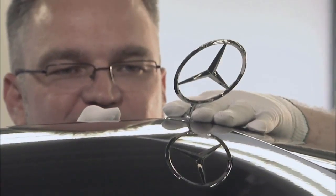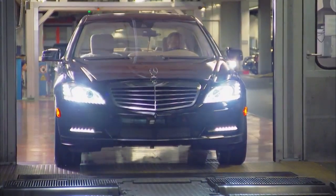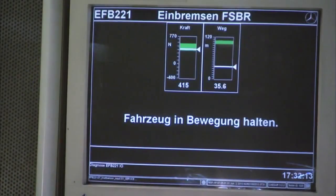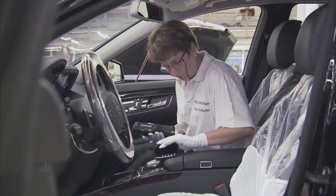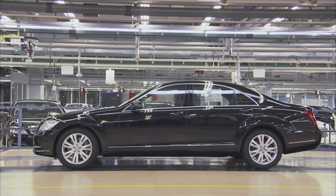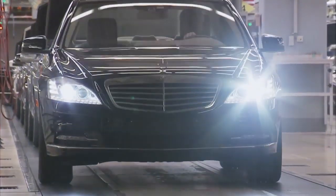To conclude the assembly process, every Mercedes-Benz is awarded the star. All functions are then subjected to further extensive tests. The paintwork and the system functions in the vehicle interior are checked during the final inspection in the plant. Only now can we be certain that a vehicle meets both our own stringent requirements and those of our customers.